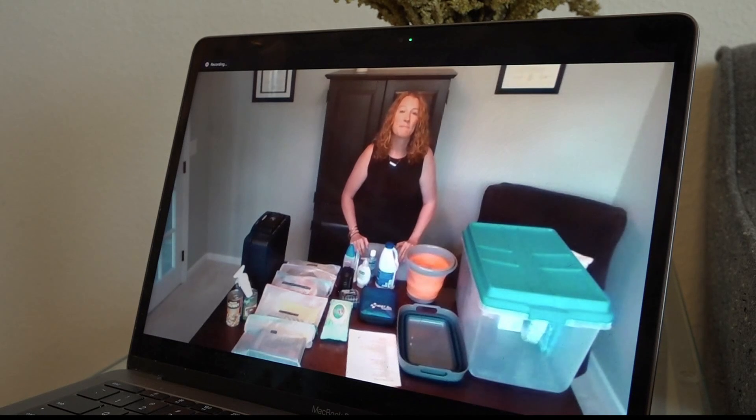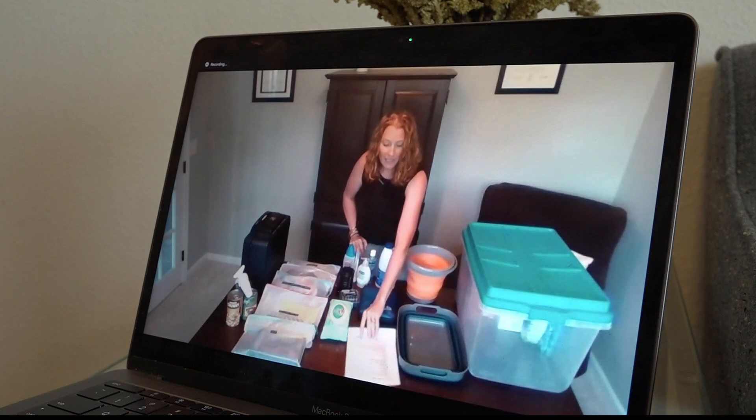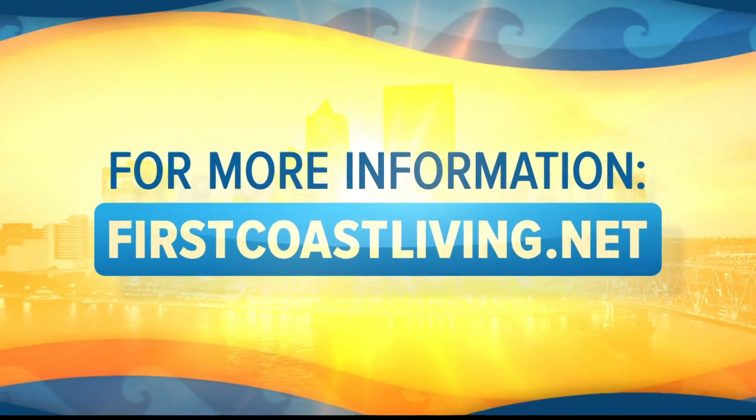Another way you help with hurricane preparedness is you have a checklist that people should go through. It's a really nice, easy, clean list — you can go through it when you're at the store if you need to purchase some of these things. Go through your house, find out what you have, get it in your kit, and whatever you're missing, take this list to the store and check it off as you go. Make sure you head over to our website, firstcoastliving.net, to catch this again.